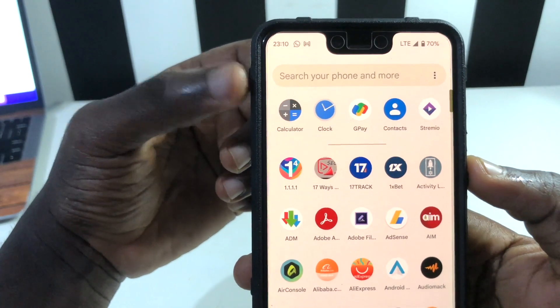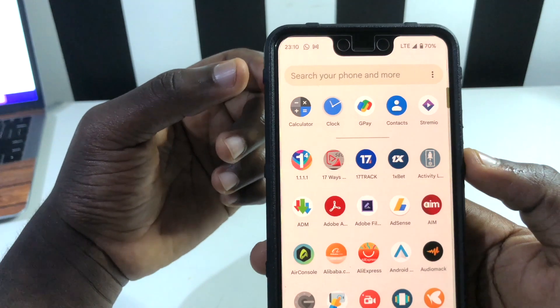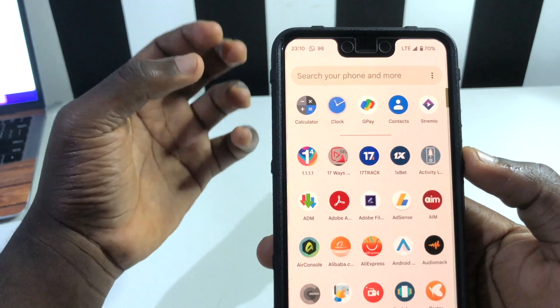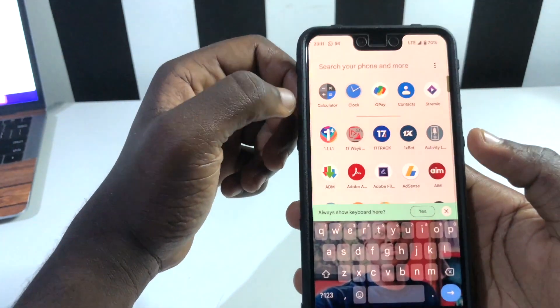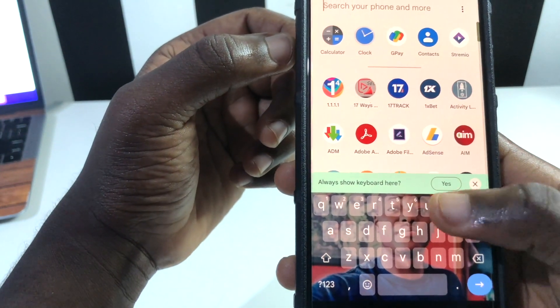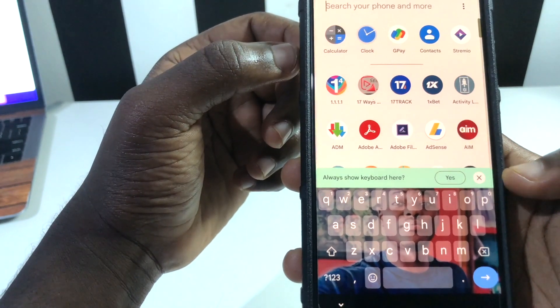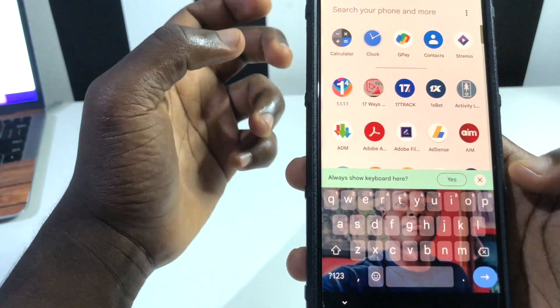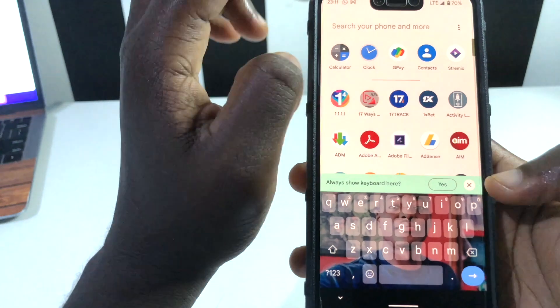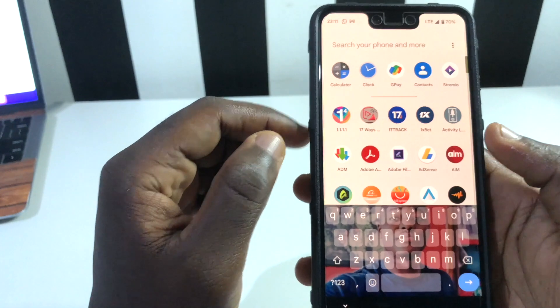The long-awaited device search system is now being introduced. You can see we have a 'Search your phone and more' option, which is beyond what I expected. When you type anything, a keyboard appears, which you can toggle to show every time you arrive at this screen, or dismiss it by tapping to the side.